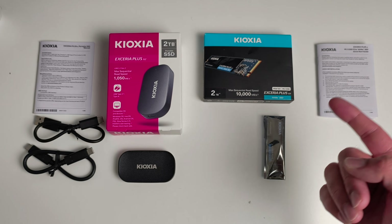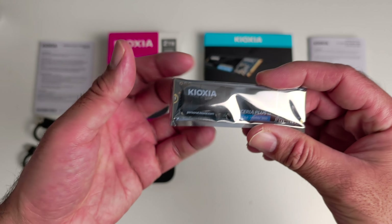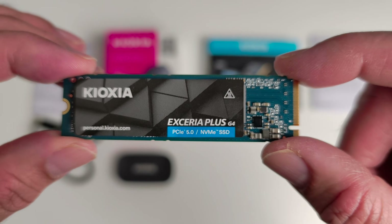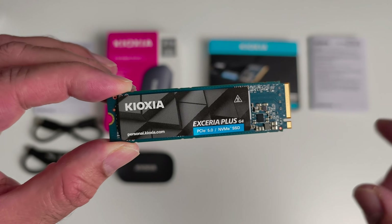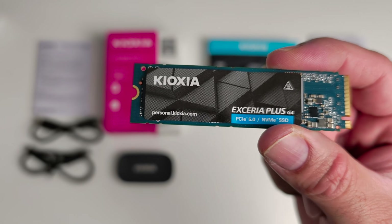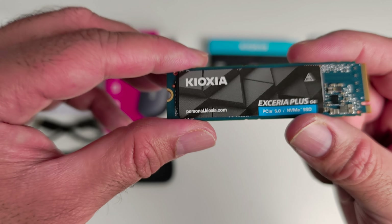The NVMe Xeria Plus G4 comes with a user manual and the SSD itself — that's a PCIe 5.0 NVMe SSD, and this is the 2TB version. It looks like a regular NVMe SSD, but of course this one supports massive read and write speeds, which we are going to be testing a little bit later in the video.